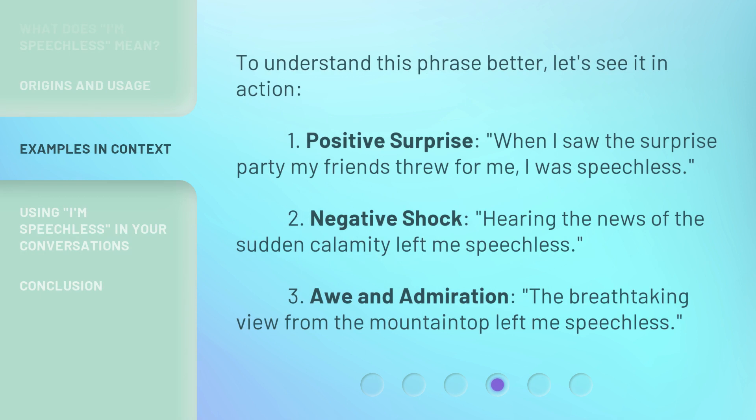To understand this phrase better, let's see it in action. 1. Positive surprise: 'When I saw the surprise party my friends threw for me, I was speechless.' 2. Negative shock: 'Hearing the news of the sudden calamity left me speechless.' 3. Awe and admiration: 'The breathtaking view from the mountaintop left me speechless.'